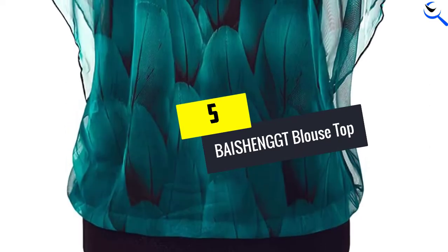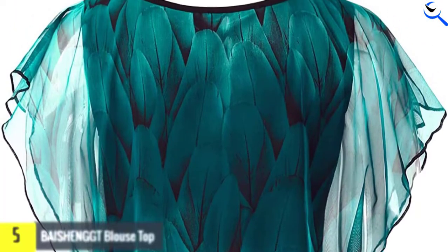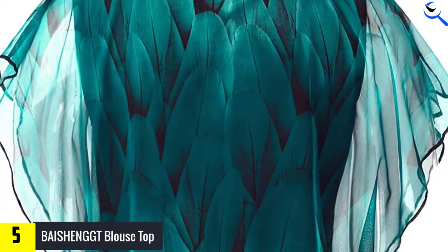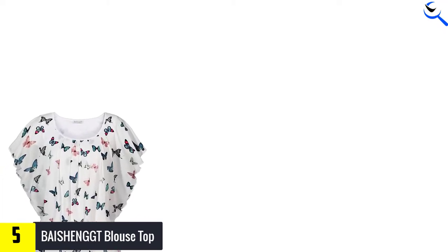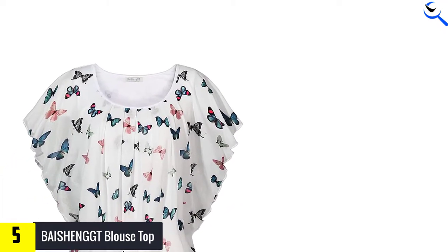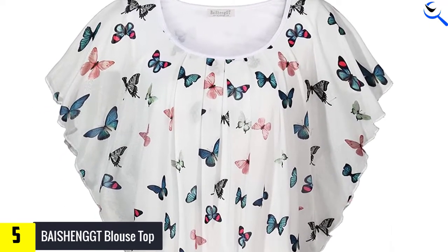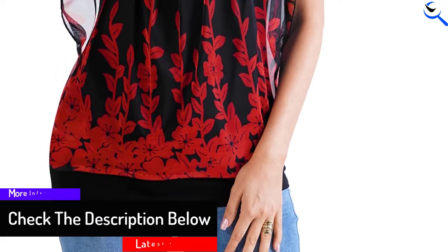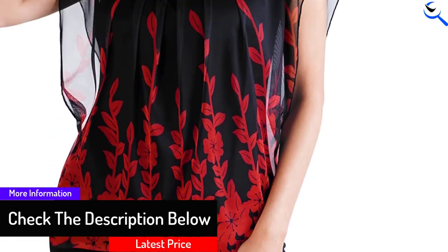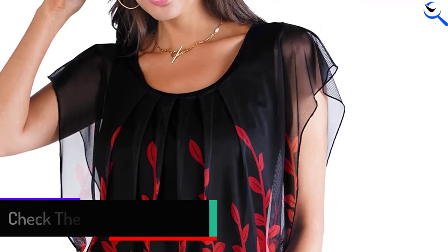Starting at number 5, we have the Bi-Shanked Blouse Top. The Bi-Shanked Women's Printed Flouncing Flared Short Sleeve Mesh Blouse Top comes in 29 colors and designs. It has a unique look due to its flared mesh short sleeves and a slightly pleated front. The mesh fabric is great for staying cool at work and makes it easy to transition from daywear to evening wear with a few simple accessories. If you are looking for something that will make a statement, this is the blouse for you.